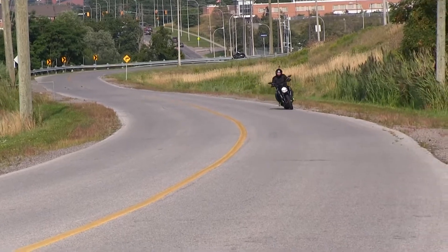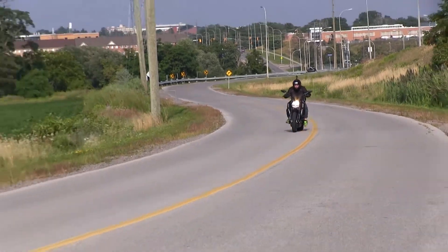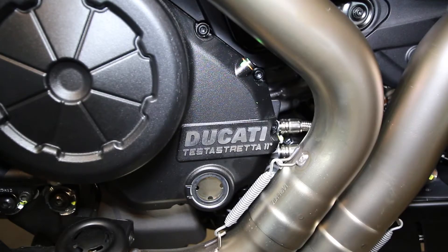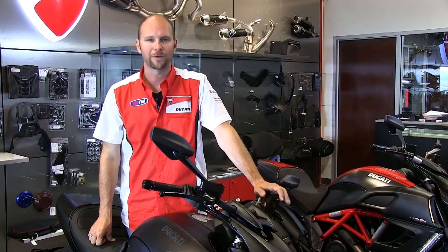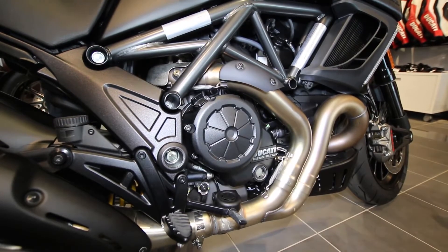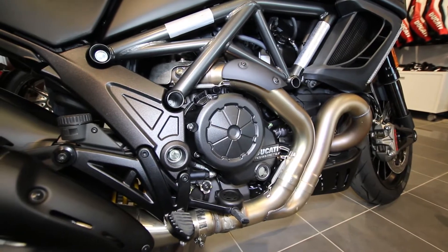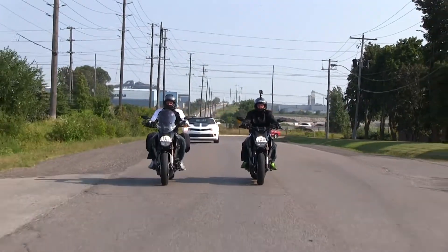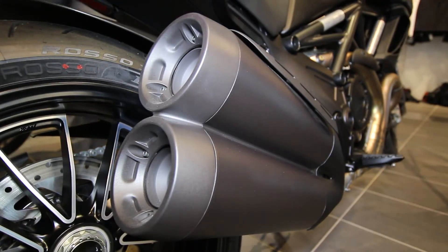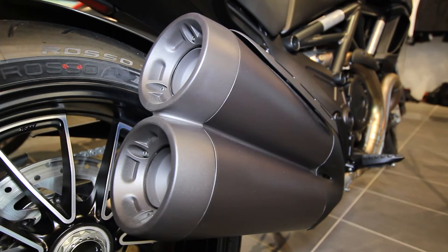The power for this incredible machine comes thanks to a new 1198cc liquid-cooled, fuel-injected, Testastretta 11-degree L-twin engine. Now quieter than other Ducatis, the Diavel clutch system is a wet multi-plate with quiet baffles to keep clutch noise inside the engine. The exhaust is a new larger-diameter header with a blacked-out muffler for an even more aggressive look on this dark model.